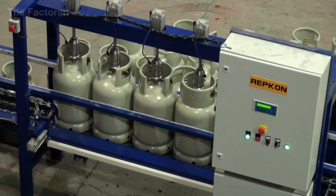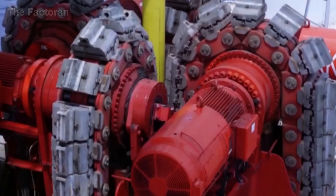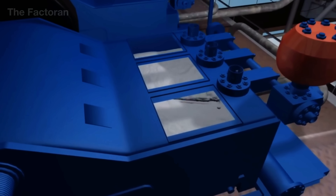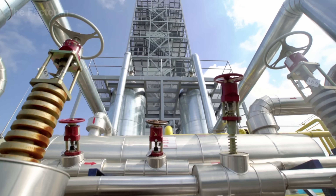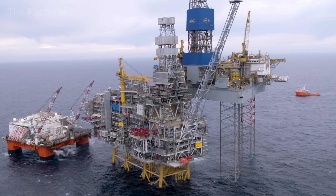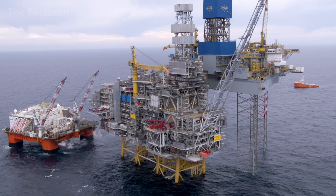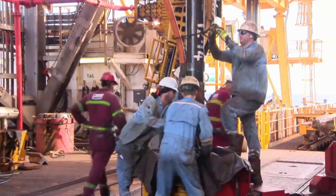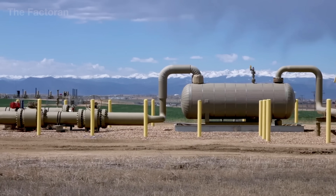From deep underground oil and gas fields to the familiar cylinders found in every household, LPG goes through a demanding and highly technical journey. Every stage — from extraction, treatment, separation, liquefaction, storage, and transport to the final filling — is tightly controlled to guarantee maximum safety for the end user.